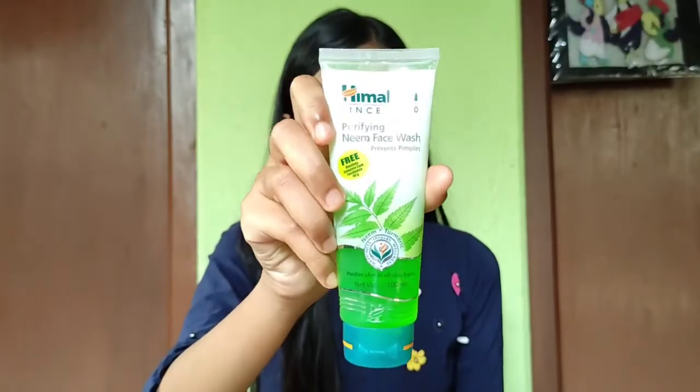Once you feel all your makeup has melted off, the second step is washing your face. You can use any face wash you use on a regular basis. I use this Himalaya Purifying Face Wash — it's reasonably priced and has no side effects, which is great. After washing my face, I'll be right back.